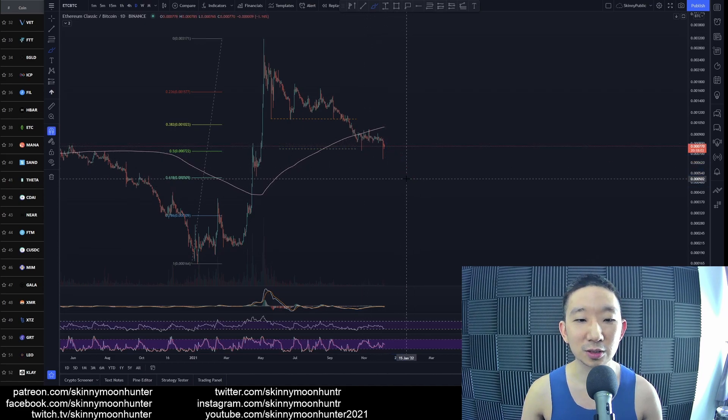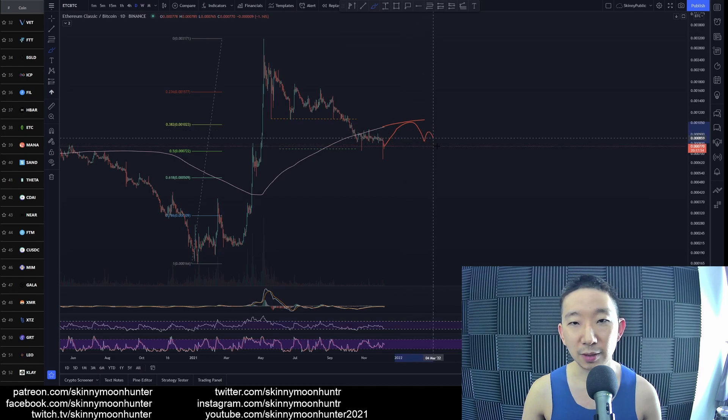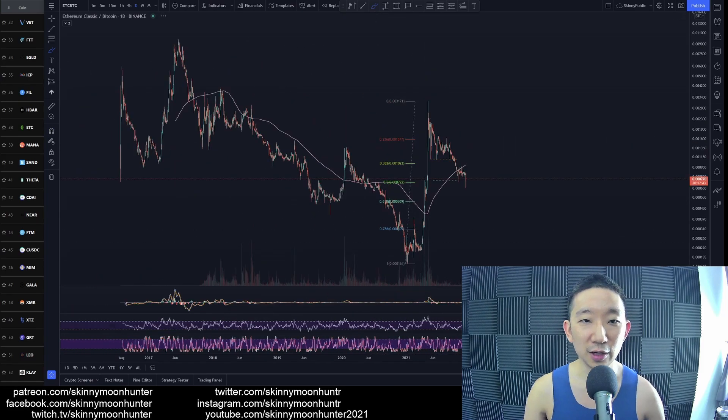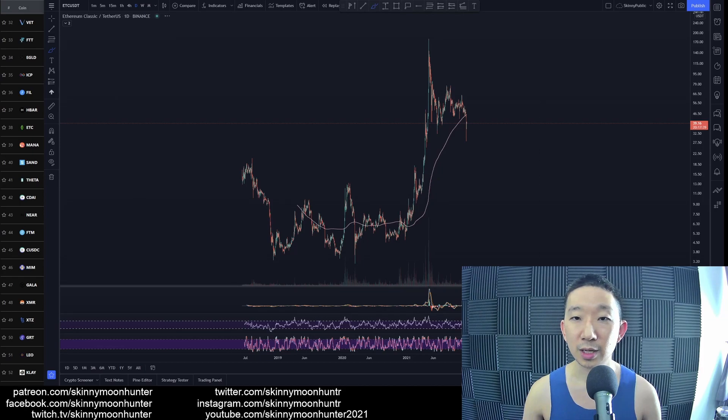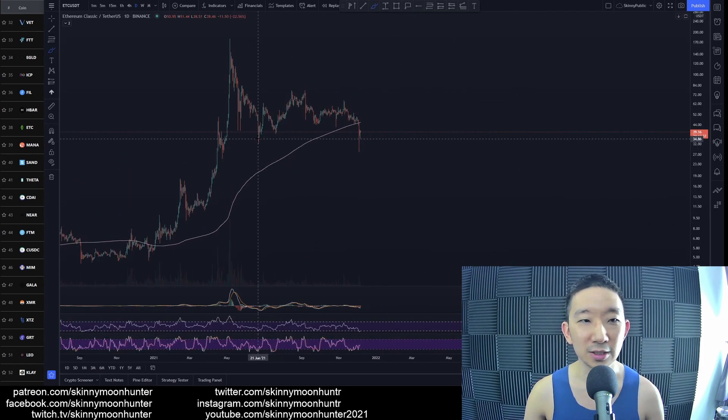There should be more downside, but I have a feeling we might rally towards the skinny pink line and then bounce back down before heading towards the 0.618 area and eventually to 0.786. So be very, very careful about entering a trade too soon for Ethereum Classic.